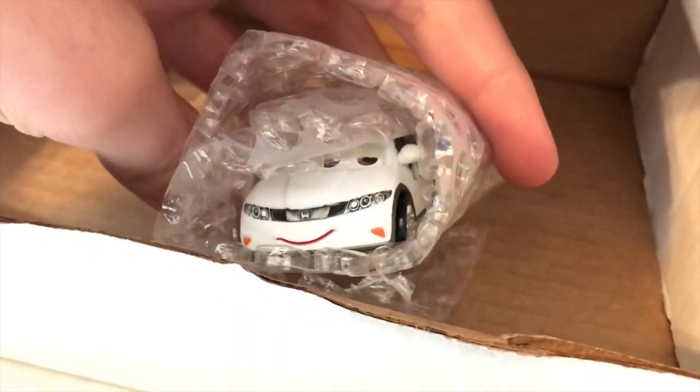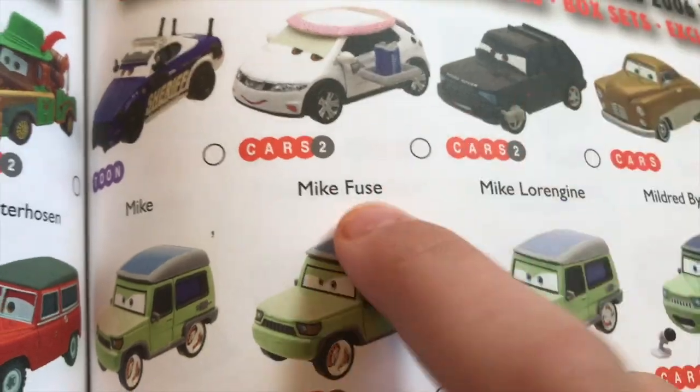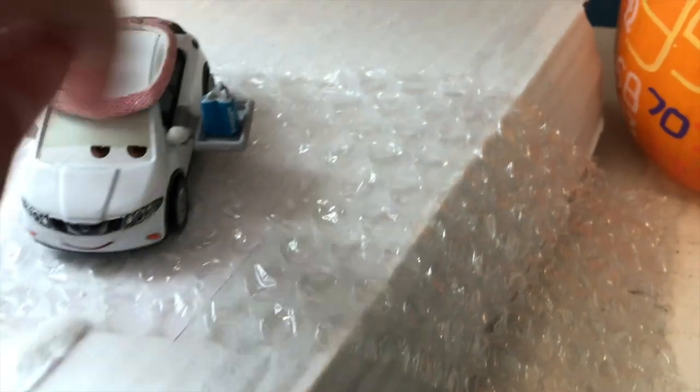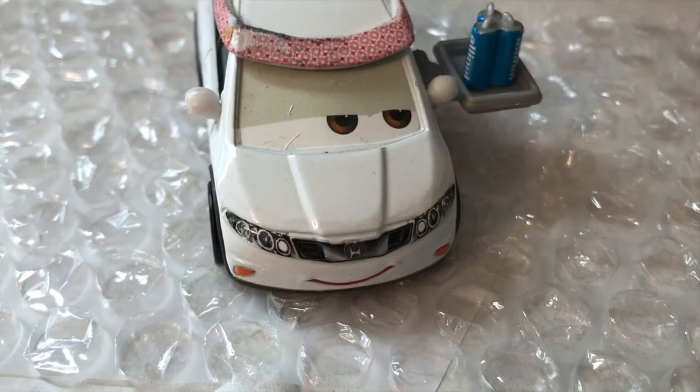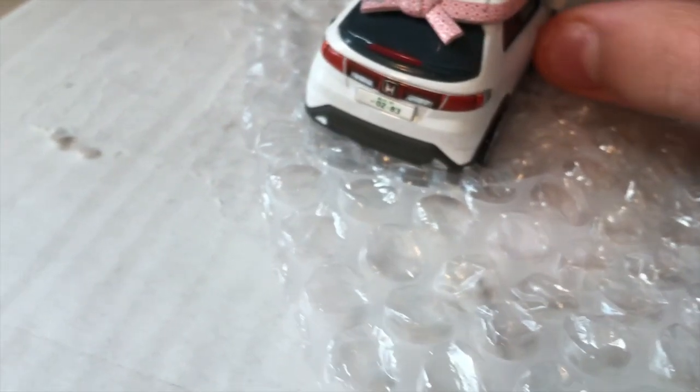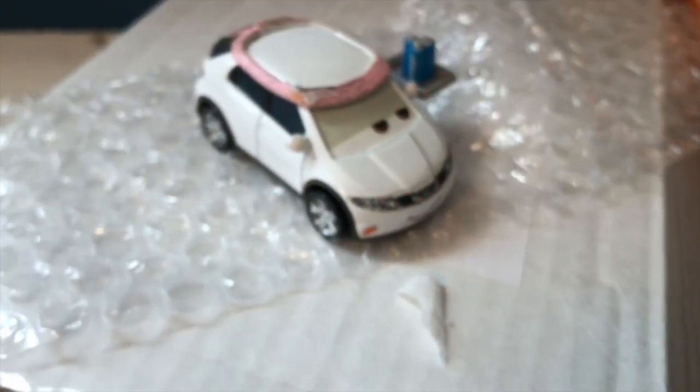The second car is Mike Fuse — let me check him off in the checklist book. Let's get him out of his bubble wrap. He looks very, very nice — a couple of scratches, but that's all right. He's loose, so you can always expect a bit of dust. Really cool, really nice — I'll be taking a closer look at him soon.